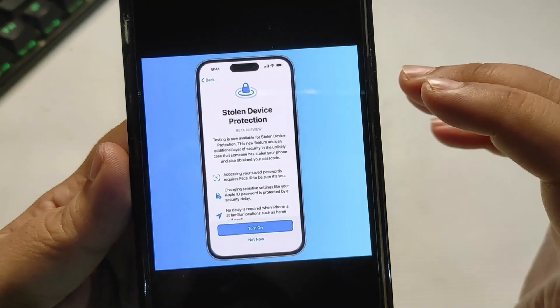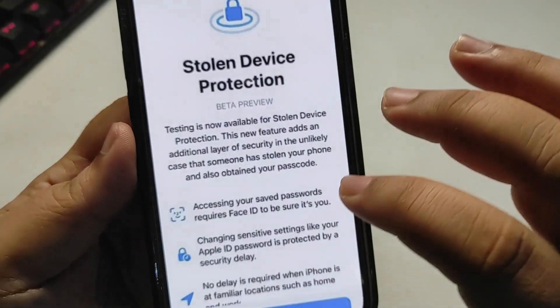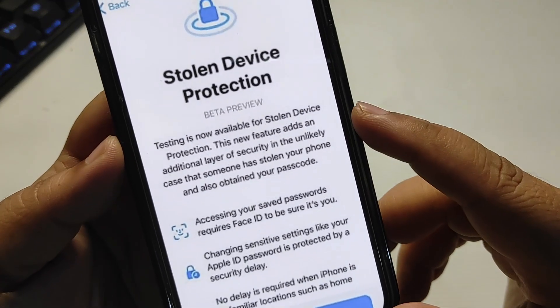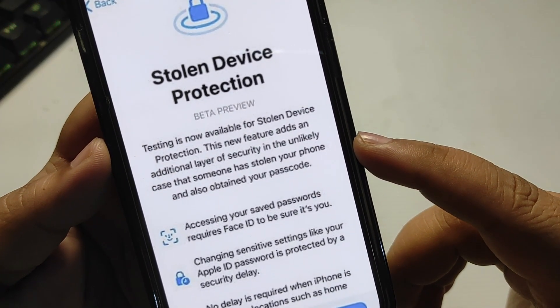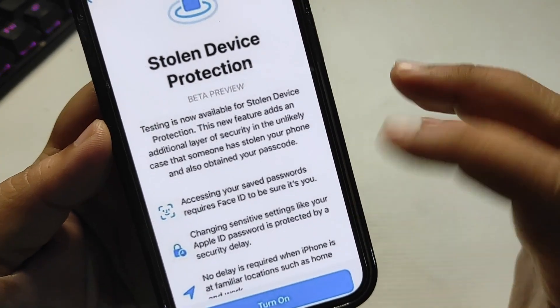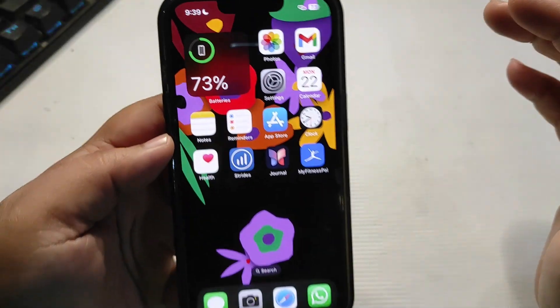In this video, I'm going to set up this feature and show you how it works. This new feature adds an additional layer of security in the unlikely case that someone has stolen your phone and also obtained your passcode. It is going to be a really cool feature, and it will definitely make your iPhone even more secure.